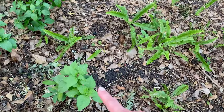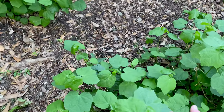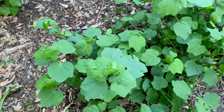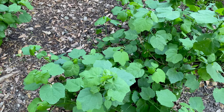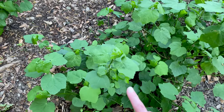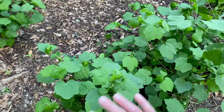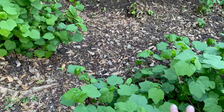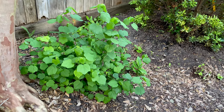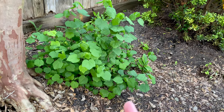Here's a bunch of shrimp plant, and then this is a native Turk's cap. If you are looking for a shade plant that can take basically full shade - it can take sun also - this is for you. It comes in a couple of different colors. The red one is so big we've just left it; it's not my favorite color. But this sort of coral pink one is really beautiful, as tough as nails, and it's a native plant to Texas.